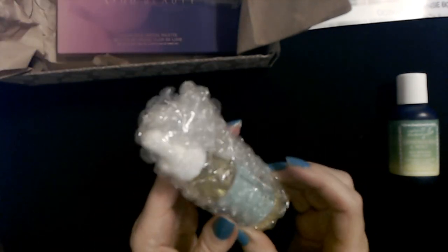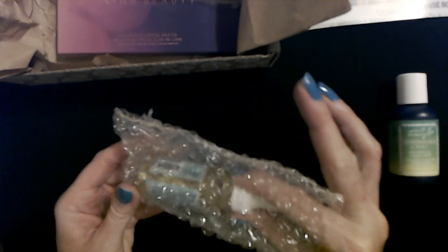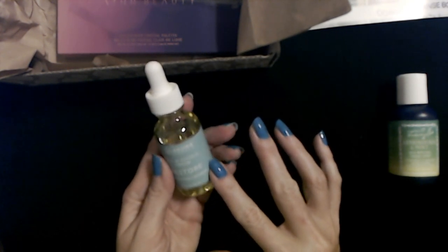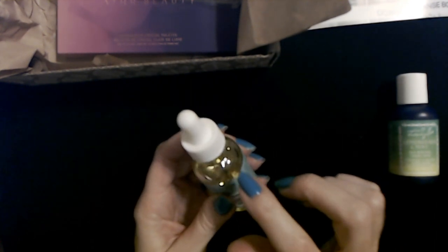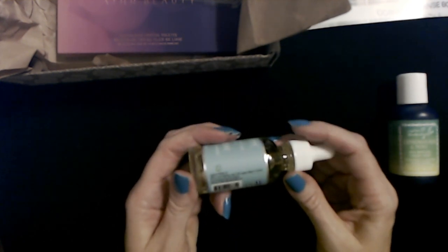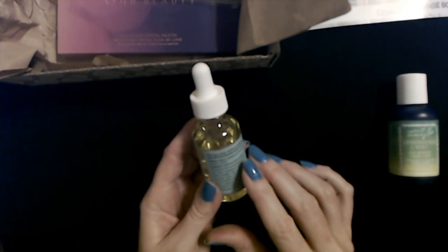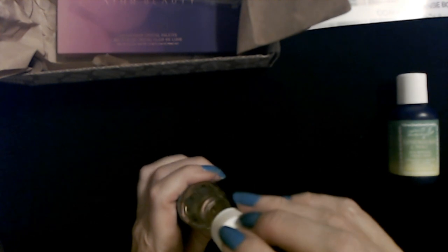We have another item in bubble wrap. Alright — from Laguna Herbals, this is the Nail and Cuticle Serum — Restore, Strengthen, and Nourish. It's a one-ounce glass bottle. Grow long, strong, flexible, and healthy nails with this botanically infused serum — apply to nail beds and surrounding cuticles as needed. It doesn't really smell like anything, which is nice.